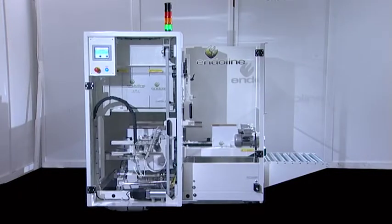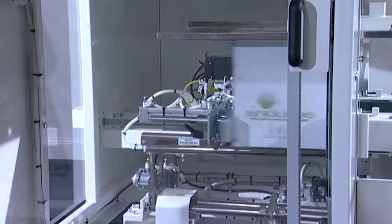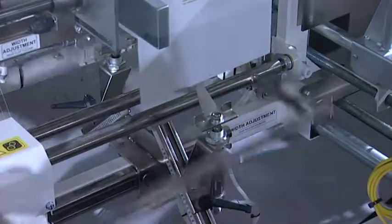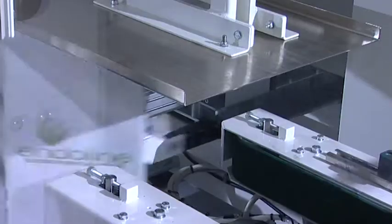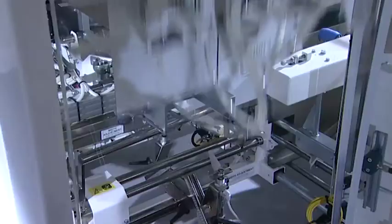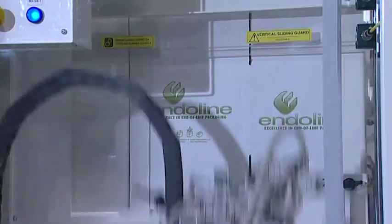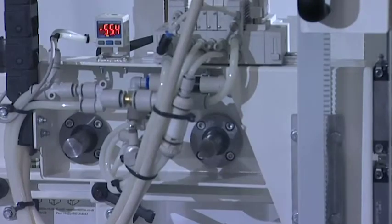The Enderline 247 and 248 case erectors have the ability to run at speeds of up to 25 cases per minute. This rapid increase in speed is down to a programmable servo drive system, which permits greater flexibility by allowing instant acceleration and stopping of cases through the erecting process.